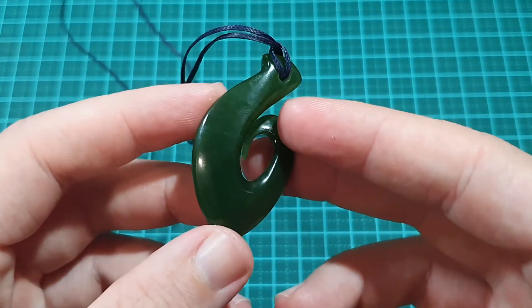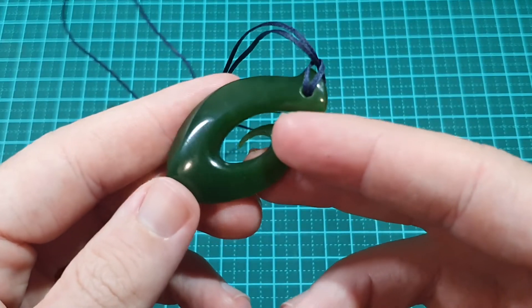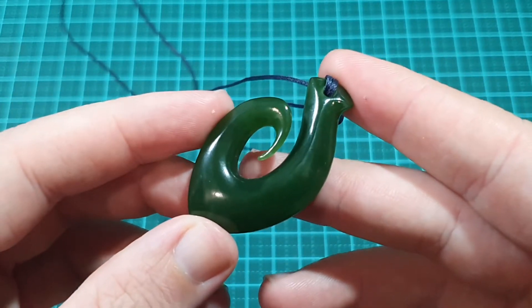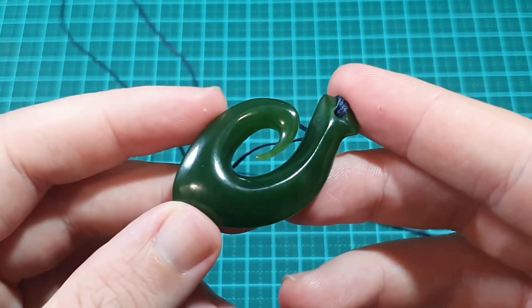In terms of the stone itself, and I don't claim to be an expert here, it's an extremely clean looking jade. It doesn't seem to have lines of other materials through it and it's extremely translucent. It's a really nice, beautiful grass green colour.